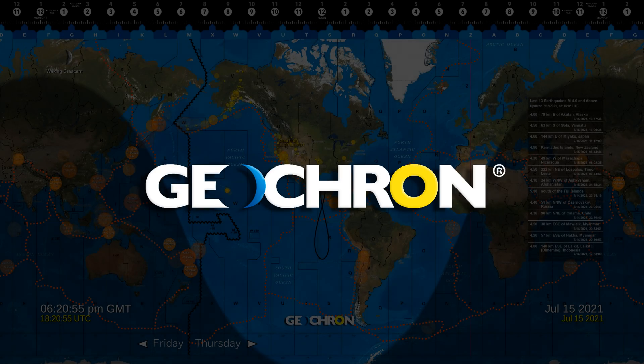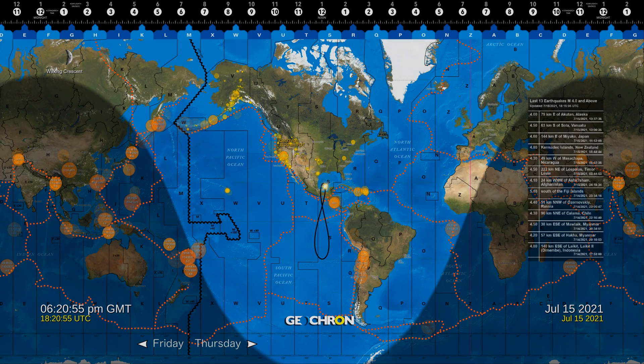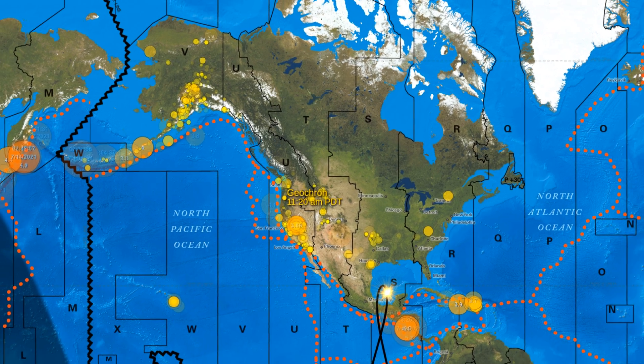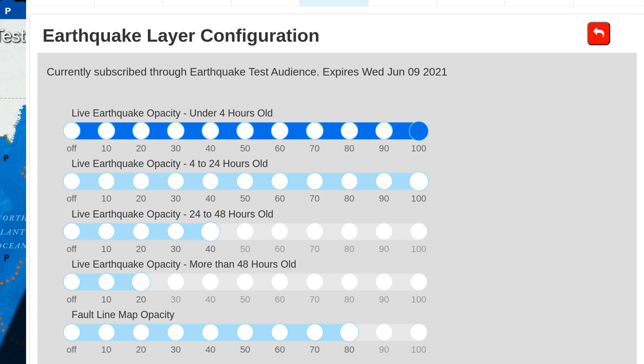This is Patrick, the owner of Geochron. Let's take a look at my favorite three things about the earthquake layer. First of all, who knew there were so many earthquakes around the world every day? On a map, it creates quite a clutter, and that's my first favorite thing — the ability to fade out earthquakes that have occurred in the past, but still identify swarms of seismic activity over time.